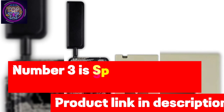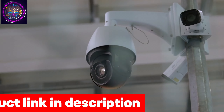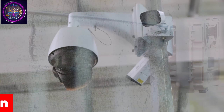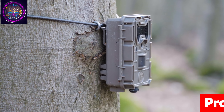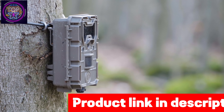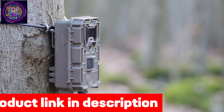Number three is the Spartan GoCam 4G LTE trail camera — an all-in-one solution for security enthusiasts seeking the best trail cameras for security in 2024. With dimensions of 3.5 x 5 x 6 inches, it offers a compact design while maintaining exceptional functionality. The Spartan stands out with its affordable data plan, delivering unmatched flexibility without restrictions on images or videos.